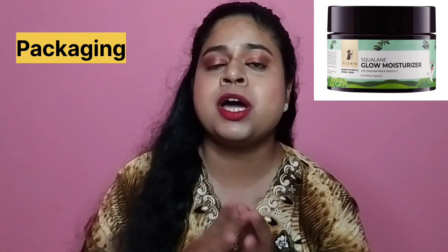This time I have tried their Squalane Glow Moisturizer. The price of this product is 550 rupees and you get 50 grams quantity. The packaging comes in the form of a dark plastic tub. The texture of this moisturizer is a little bit thicker than their retinol light cream.